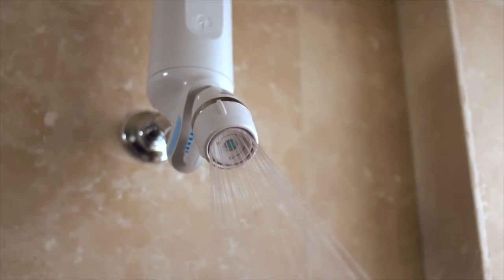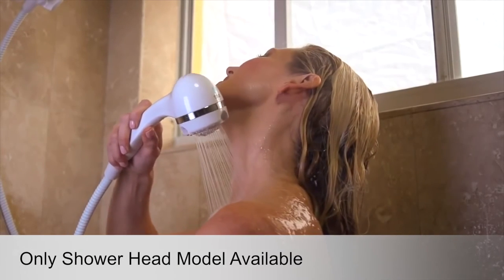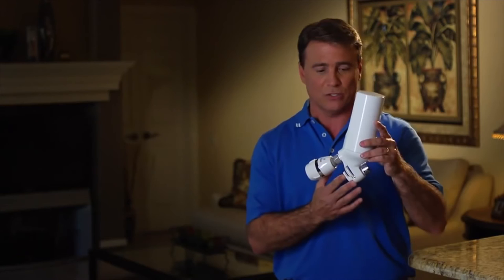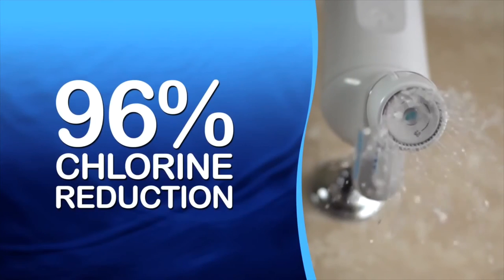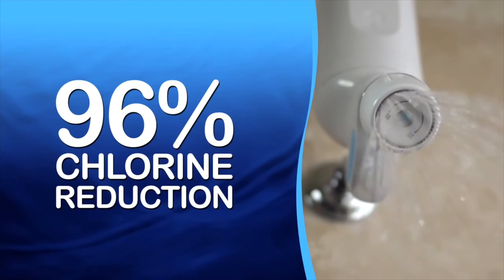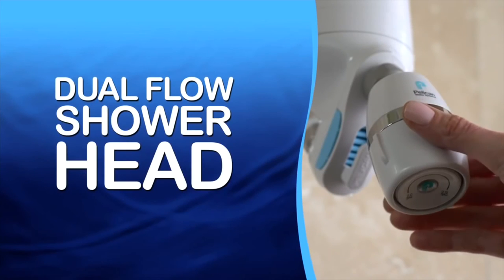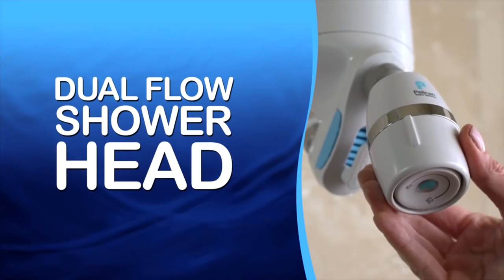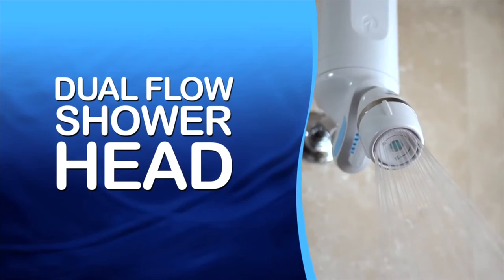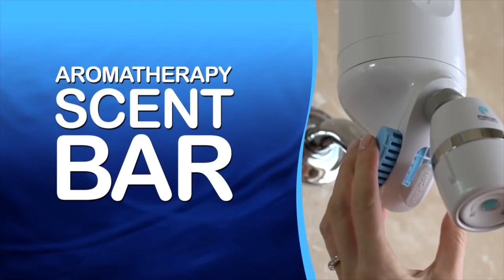No more dry, flaky skin or brittle, hard-to-manage hair. With our shower filter you'll have softer, smoother skin, plus it eliminates any unpleasant odors from your water as well. Our system reduces 96% of the chlorine in your water for 15,000 gallons — the highest on the market; no other shower filter can match that. We have a dual-flow showerhead where you can switch between high flow or water conservation, and our shower filter does not reduce water pressure.